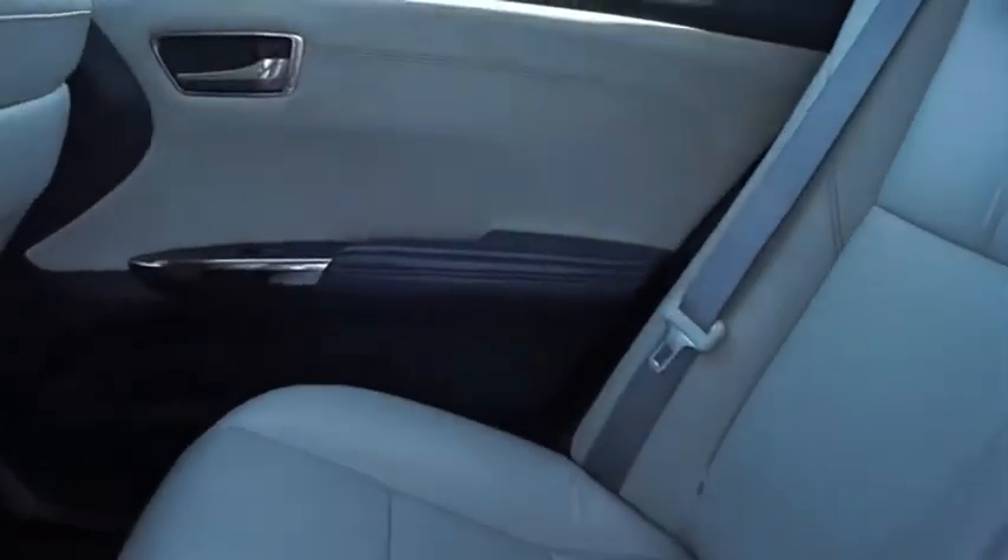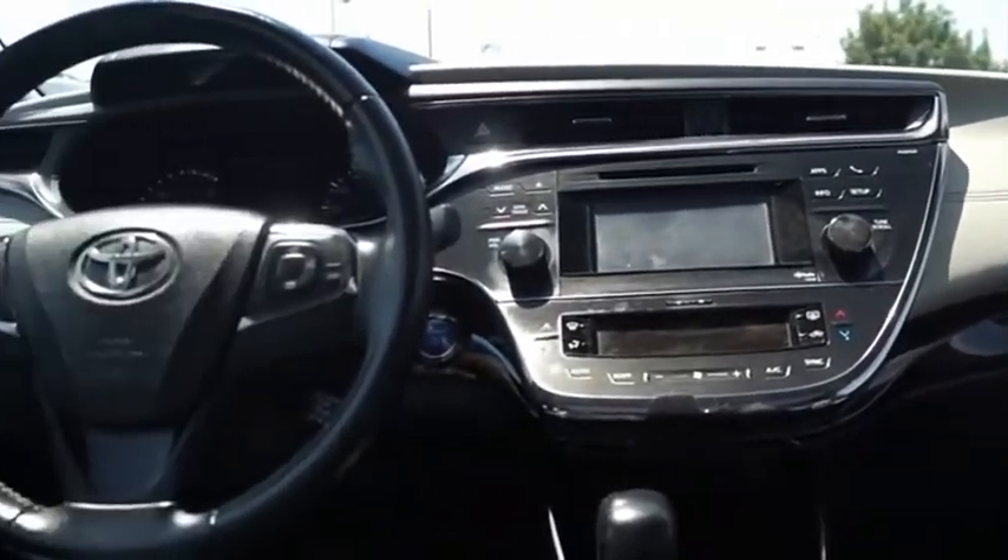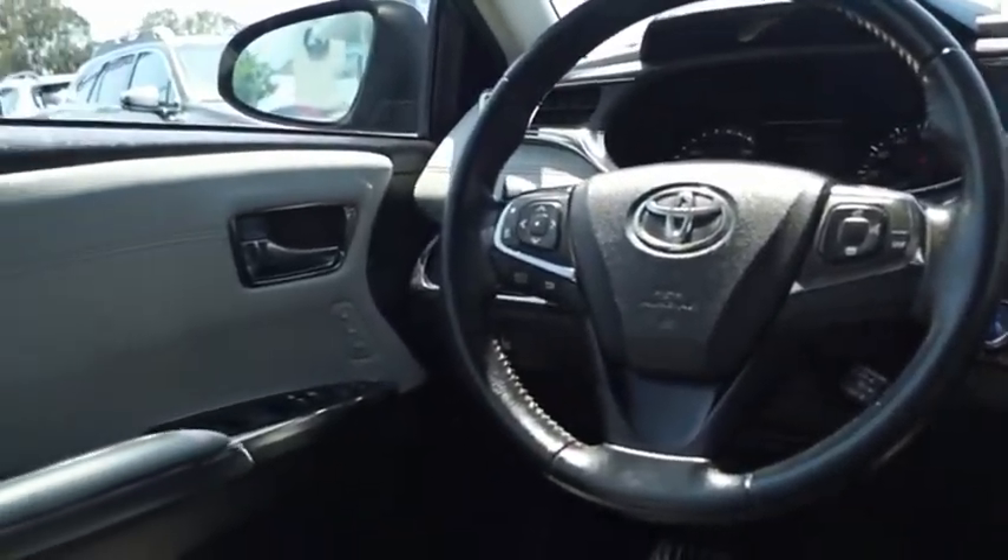Of course, the Avalon Hybrid also provides you with the efficiency that you're hoping for when purchasing a hybrid vehicle. This beauty will make even your house keys jealous. Drive it today.